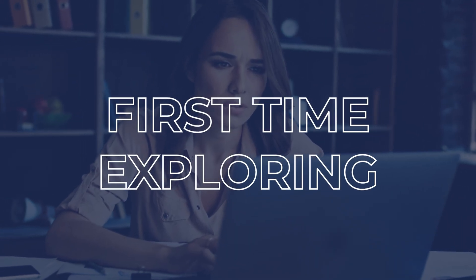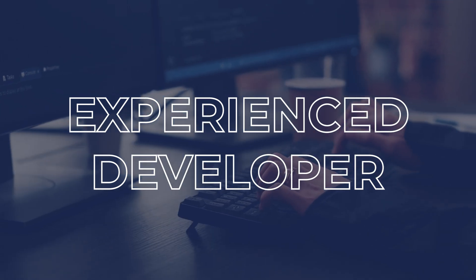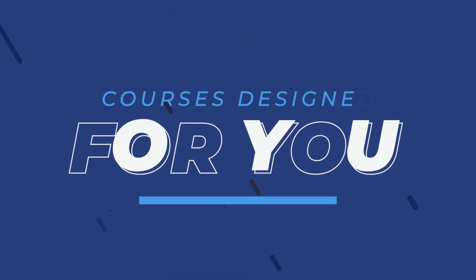Whether you are exploring the platform for the first time, or are an experienced developer who wants to review the latest advanced techniques, there are courses designed just for you.